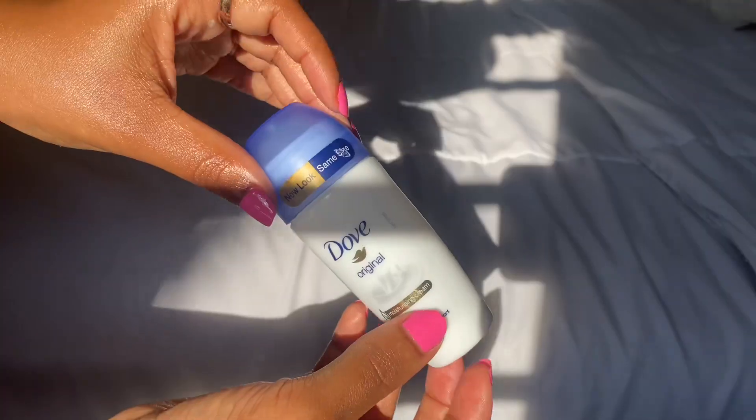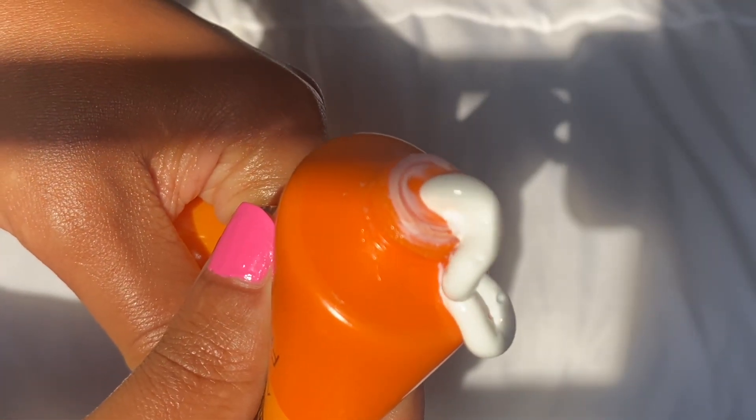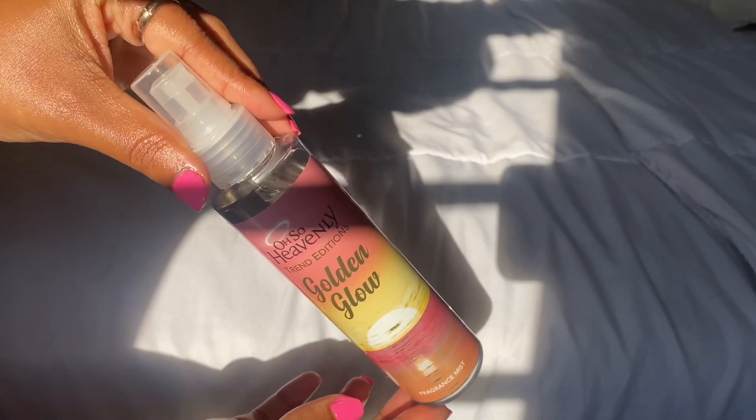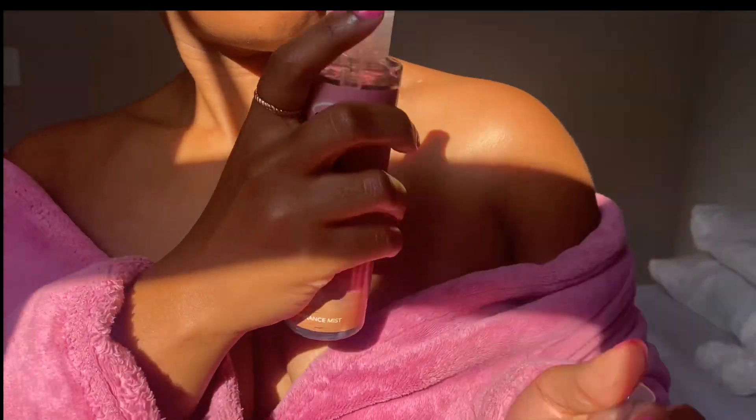After putting lotion on my skin, we are going to use my Dove deodorant, and right after that it is sunscreen. Lastly, I go in with my Also Heavenly Glow fragrance mist all over my body — love it so much. Okay bye you guys, I'll see you on the next one!